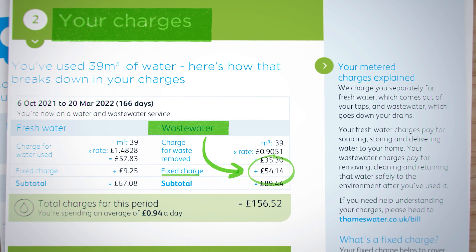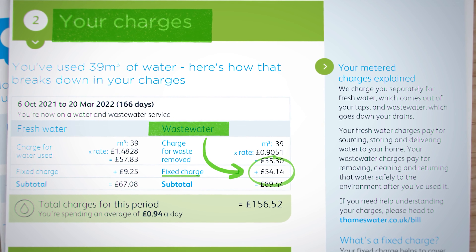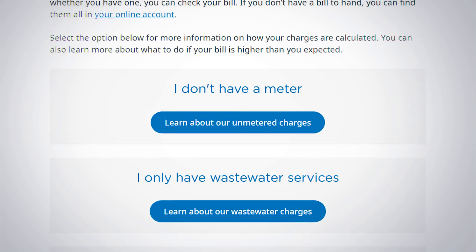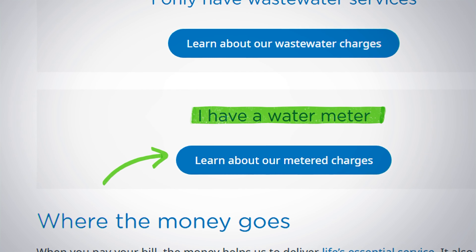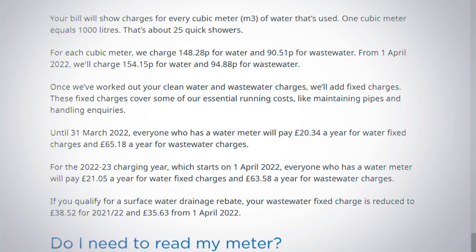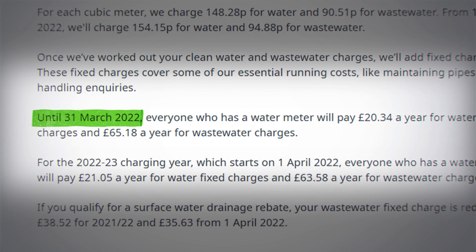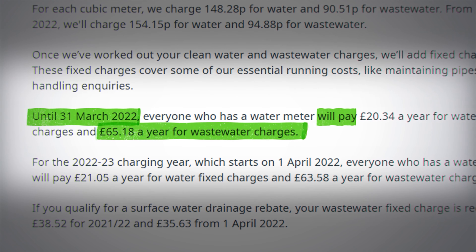Since it's a fixed charge, one could easily verify what the fixed charges are by visiting the Thames Water website. Go to the help section, then 'understanding your bill', scroll down to find 'I have a water meter', and click the 'learn about our meter charges' button. On the page 'how we bill you if you have a meter', scroll down and you should see that until the 31st of March 2022, everyone with a water meter pays £65.18 a year for the wastewater fixed charge.